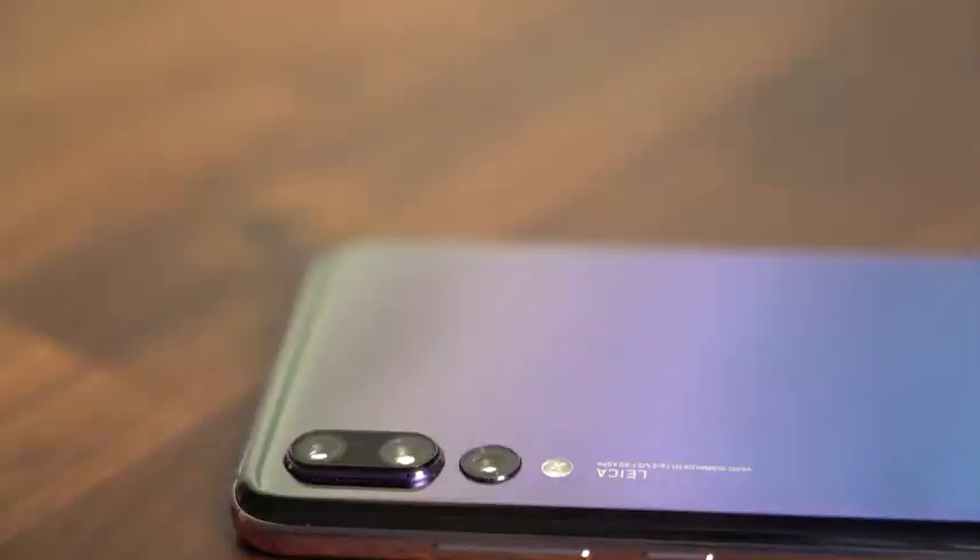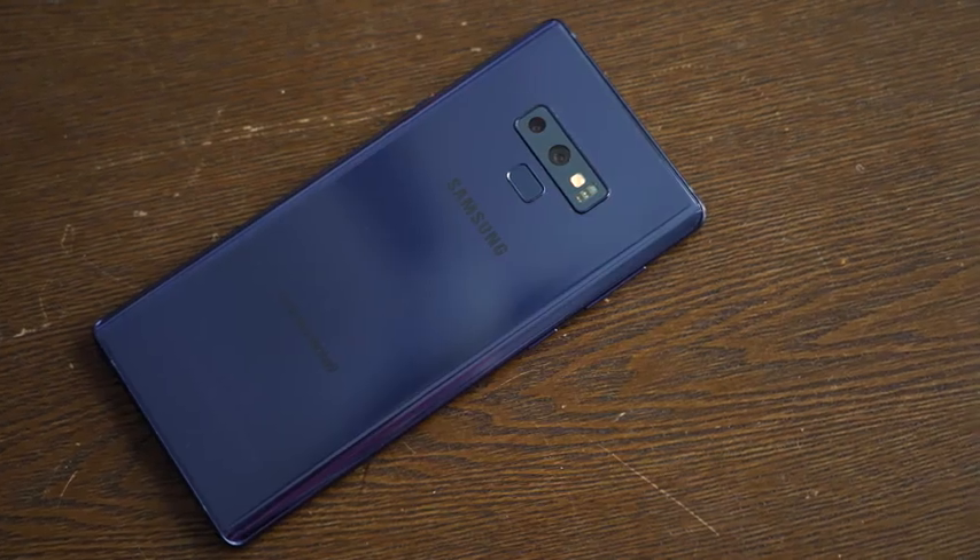Hey guys, Thundee here and welcome to another battle vid. This one is between the Galaxy Note 9 and the Huawei P20 Pro. Both of them are flagship devices. One has three lenses, the other has two, but the P20 Pro is well-known for its low-light photography.